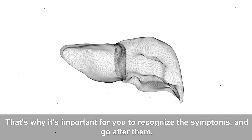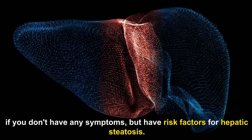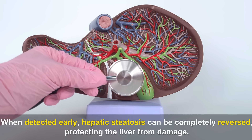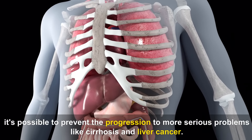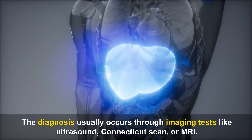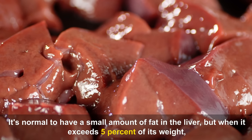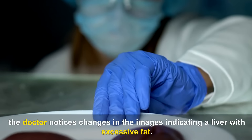It's important to recognize the symptoms and seek care, especially if you have risk factors for hepatic steatosis. When detected early, hepatic steatosis can be completely reversed, protecting the liver from damage. Even in the presence of scars and fibrosis, it's possible to prevent progression to cirrhosis and liver cancer. The diagnosis usually occurs through imaging tests like ultrasound, CT scan, or MRI. It's normal to have a small amount of fat in the liver, but when it exceeds 5% of its weight, the doctor notices changes in the images indicating excessive fat.